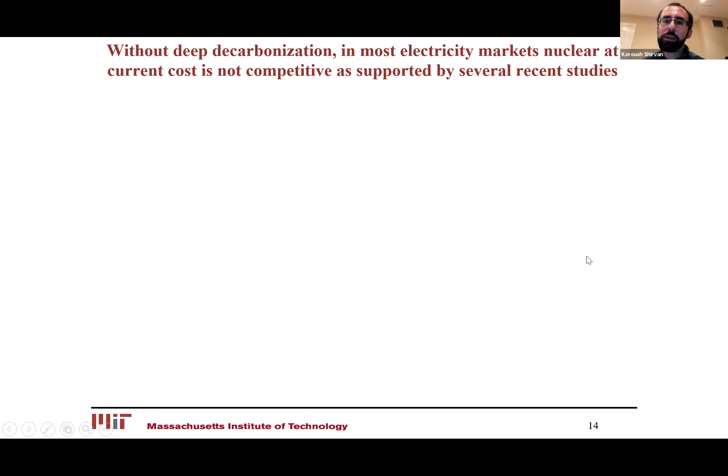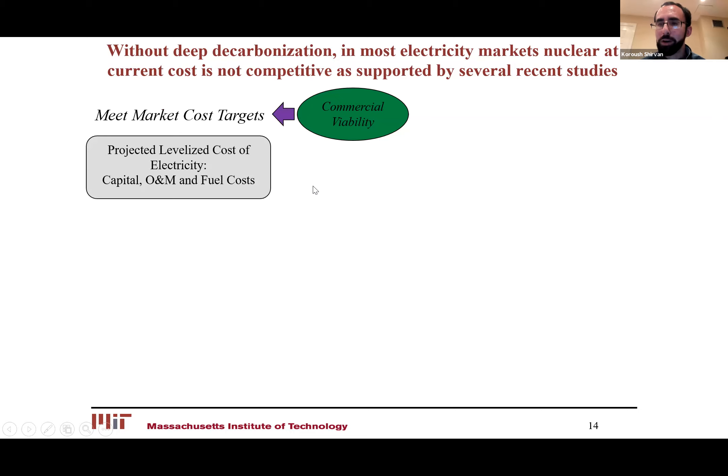Now let's move on from the existing fleet to the next generation and the future of the industry. From the EIA LCOE projections, unless we go to decarbonization scenarios where the price of electricity is much higher, nuclear is not going to be competitive as it is today. So we need to make it commercially viable today in order to have a strong future tomorrow. In order to do that, we have to meet that market cost, which is around the solar PV type of range — around $60 — going down. At the same time, we have to minimize risk and avoid those experiences with large reactors.